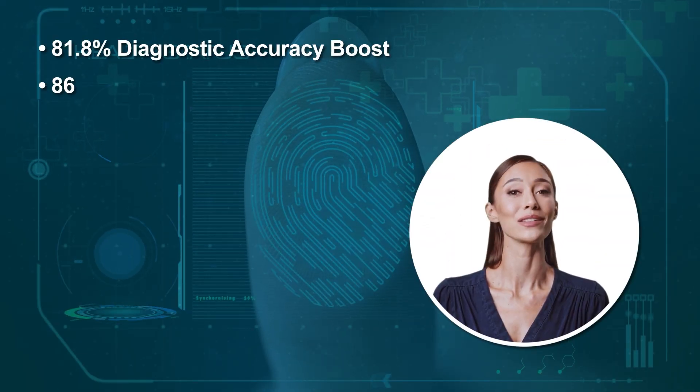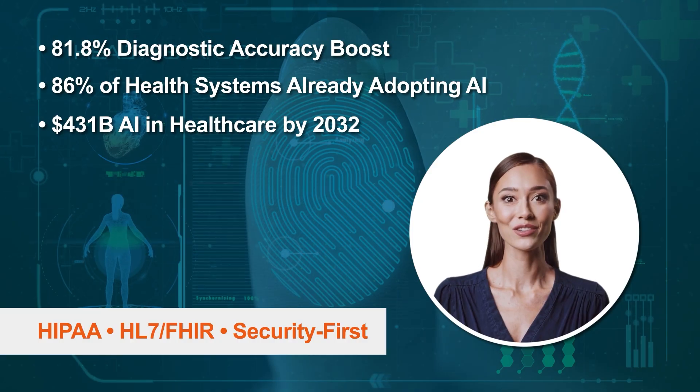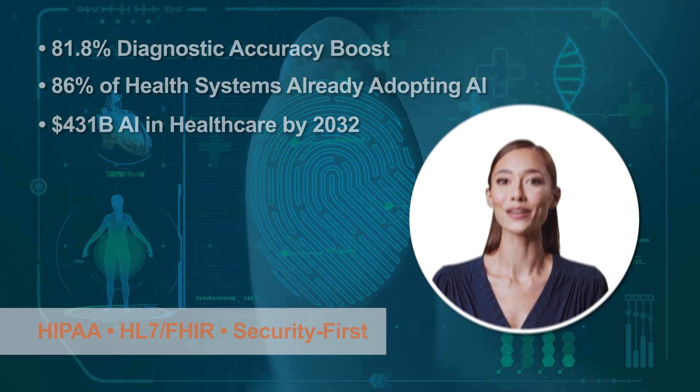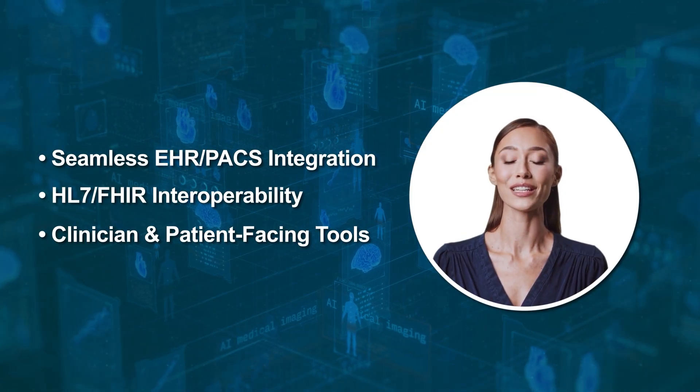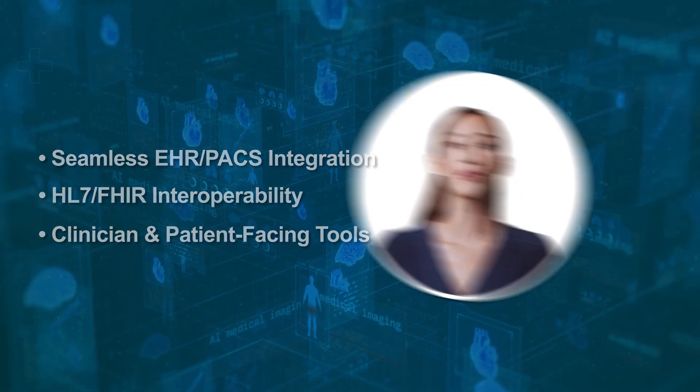These aren't concepts — they're real, measurable results from healthcare organizations using AI today. Seamlessly integrated, fully compliant, and designed to support providers, engage patients, and unify your systems.